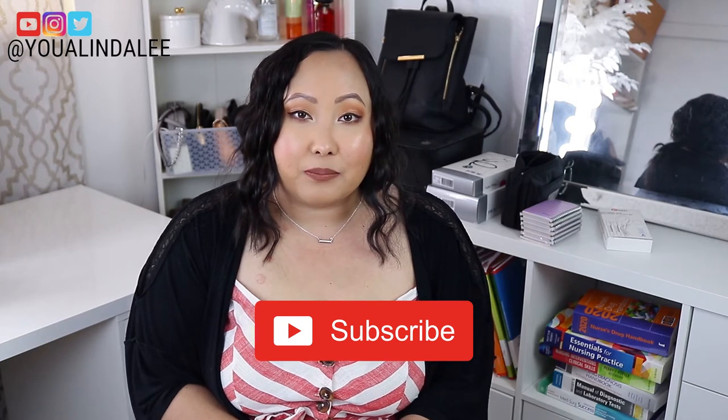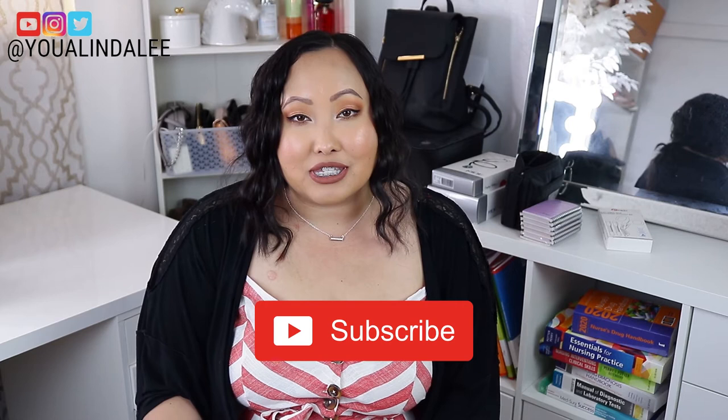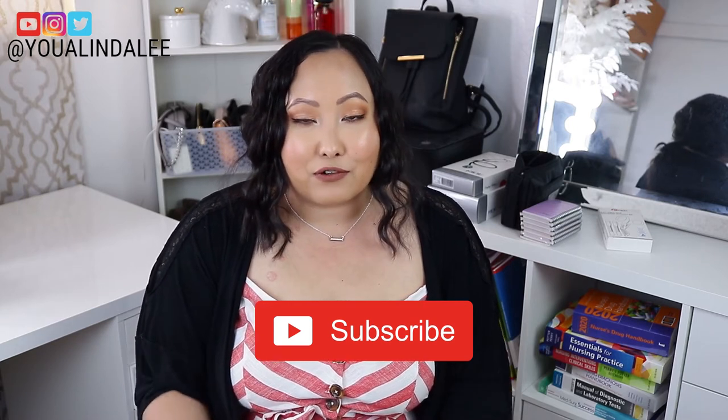Hi, welcome back to my channel! My name is Yua, and today's video is the first in my new nursing journey series. I got accepted to a nursing program and I'm super excited. In this video I'll show you all my nursing supplies haul — all the items I was told I must have to survive the first semester. I post weekly beauty, fashion, and lifestyle videos, and now this new nursing journey series, so subscribe if you enjoy that content!